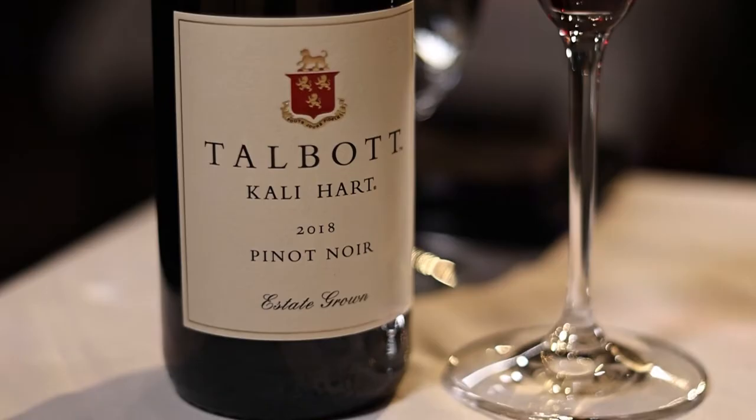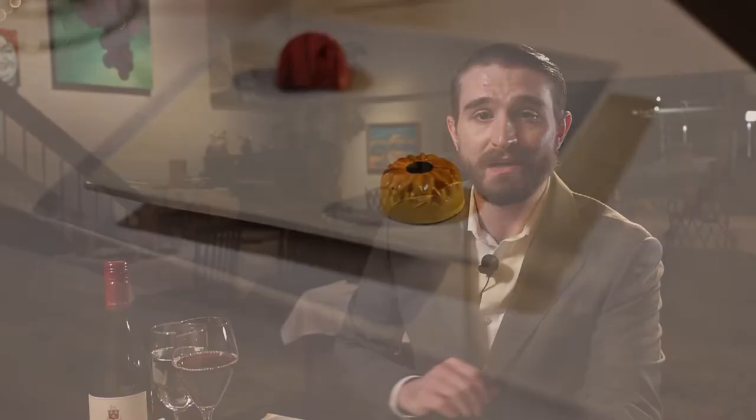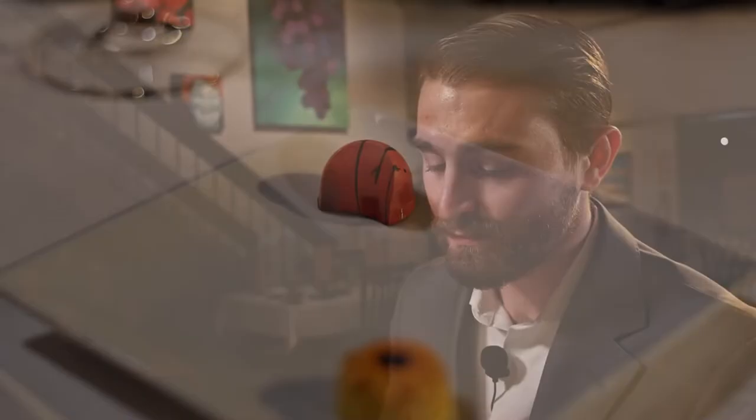The next wine up on our pairing is the Talbot Cali Heart Pinot Noir. It is a wonderful medium-bodied Pinot with silky smooth tannins, ripe red fruit notes, and a refreshing finish. I'm pairing it up today with my Sunflower Seed Praline Bon Bon and the Strawberry Balsamic. What the Sunflower Seed Praline is going to do to this Pinot is bring out all those rich, earthy tones from within the Pinot itself, almost as if you can taste the soil the grapes were actually grown in.